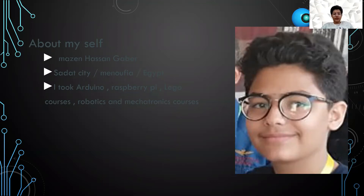My experiences are that I took Arduino, Raspberry Pi, and Lego courses, and robotics and mechatronics courses.